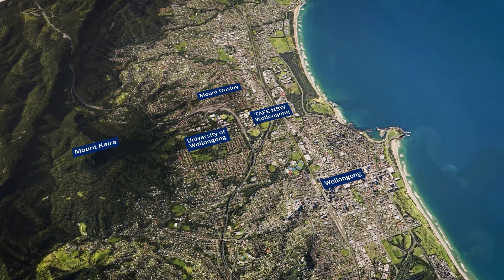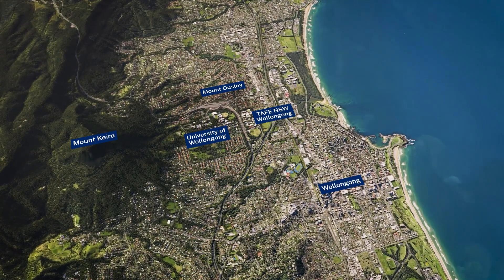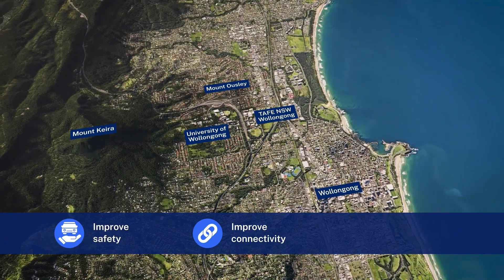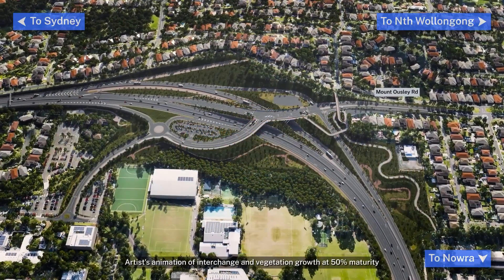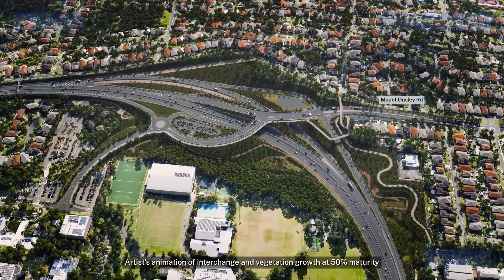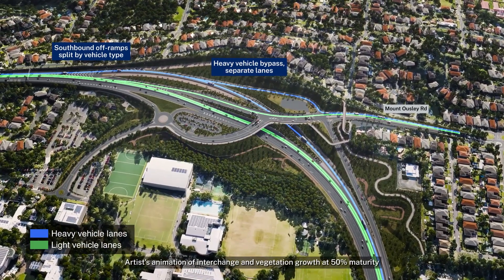The Australian and New South Wales Governments are investing in a new interchange on the M1 Princes Motorway at the base of Mount Ousley to improve safety, connectivity and efficiency for those travelling through the gateway to Wollongong. The interchange will replace the existing Mount Ousley Road and Princes Motorway intersection with key features including separate routes for heavy and light vehicles at Mount Ousley's base.